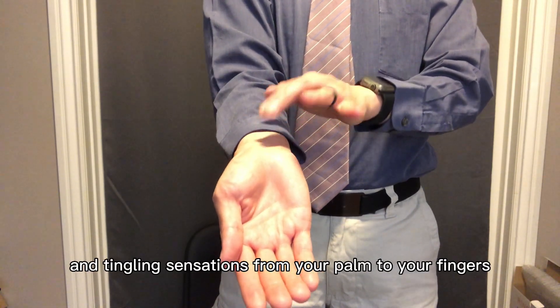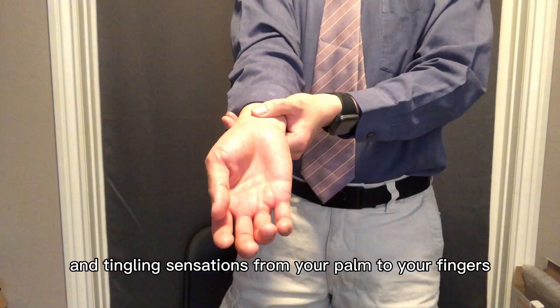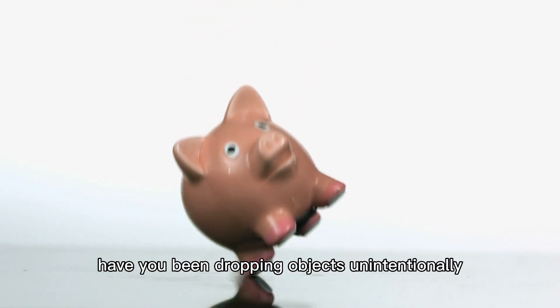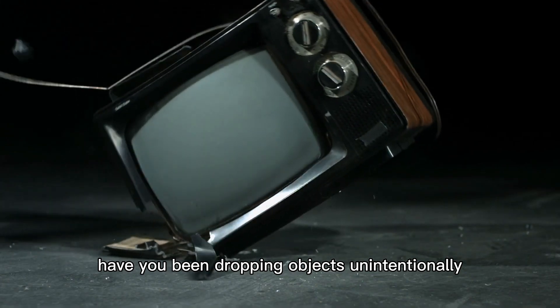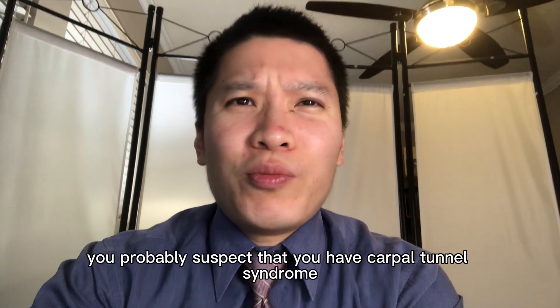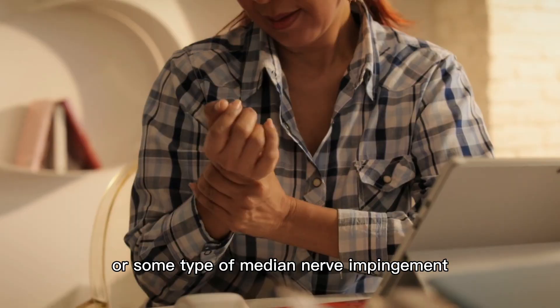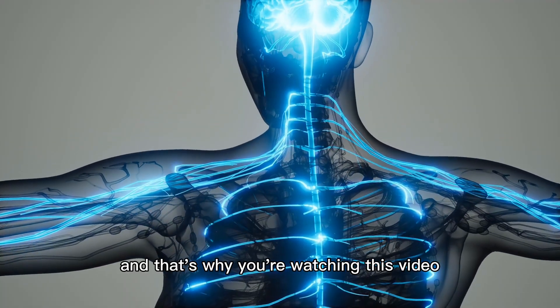Do you have numbness and tingling sensations from your palm to your fingers? Do you have pain in your wrist and hand when you pick up things? Have you been dropping objects unintentionally in the same hand? You probably suspect that you have carpal tunnel syndrome or some type of median nerve impingement, and that's why you're watching this video.